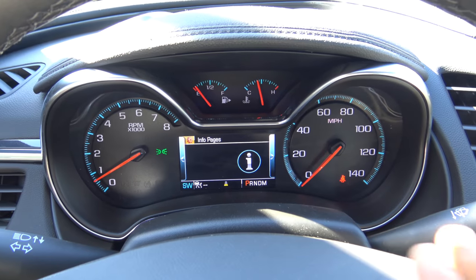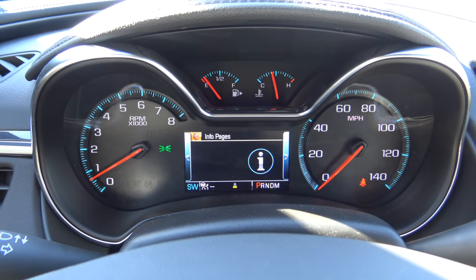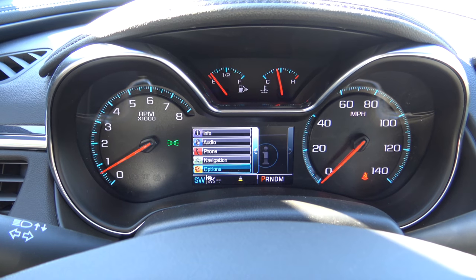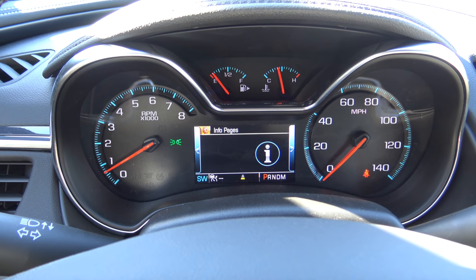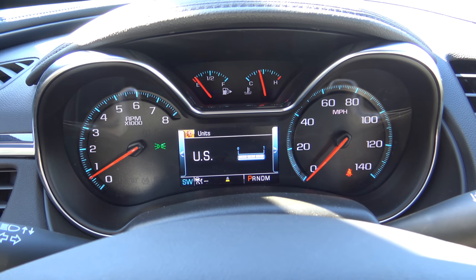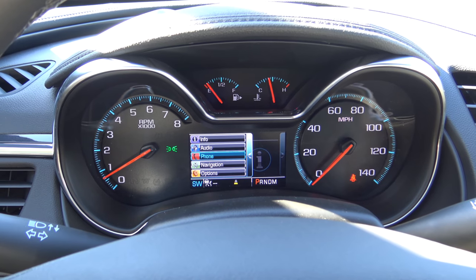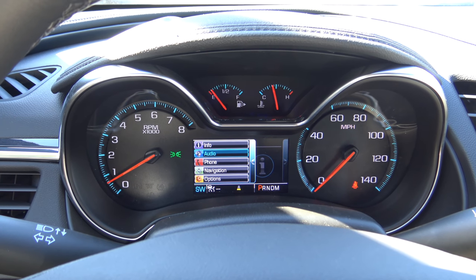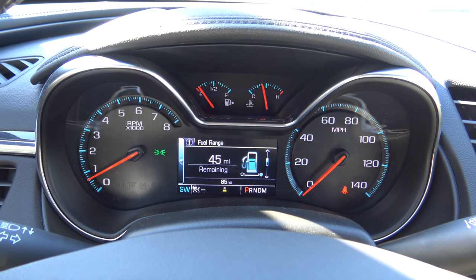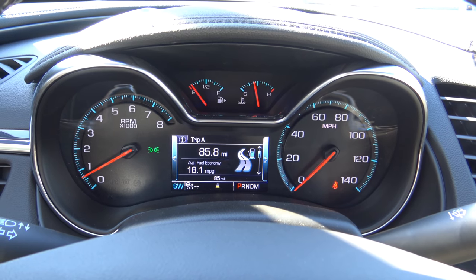The gauge cluster has a very traditional General Motors layout with the speedometer on the right, fuel gauge and cooling temperature on top, and tachometer on the left. The center features a 4.2 inch information display where you can change info pages to show oil life percentage, tire pressure monitoring, and switch between US and metric units. You can set a speed warning, view turn by turn navigation directions, phone info, and audio sources. Trip information available includes fuel range, instant fuel economy, oil life percentage, tire pressure monitoring, average speed, coolant temperature, and digital speedometer.